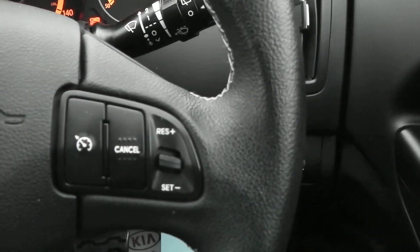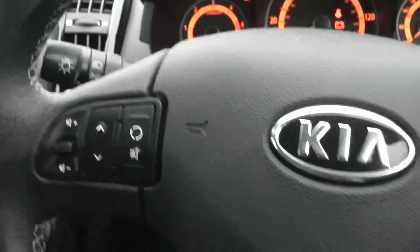One more interior feature of this vehicle is your steering wheel controls, so you can control your FM/AM radio, Bluetooth, voice recognition, and cruise control all by a touch of these buttons.